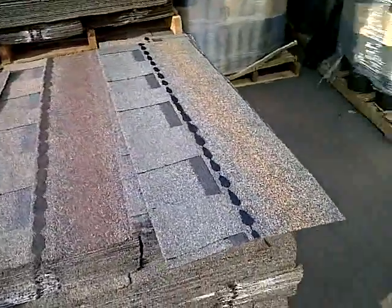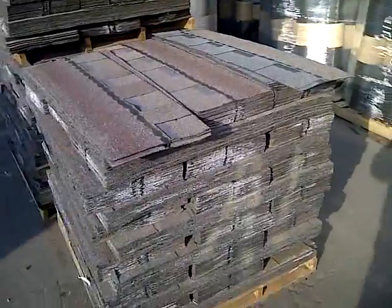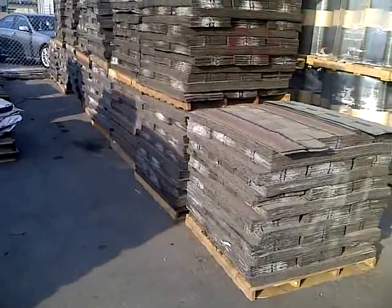As you can see here, we've got a slate gray and a weatherwood color that we just received. I set those aside there. And if you look at the packaging, they're packaged but no wrappers — they were burned off by the factory.